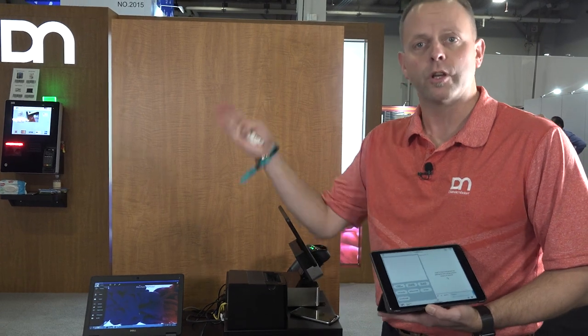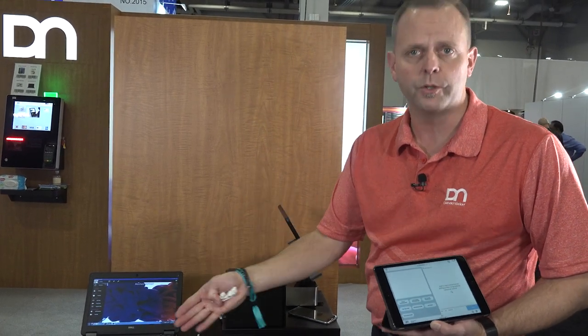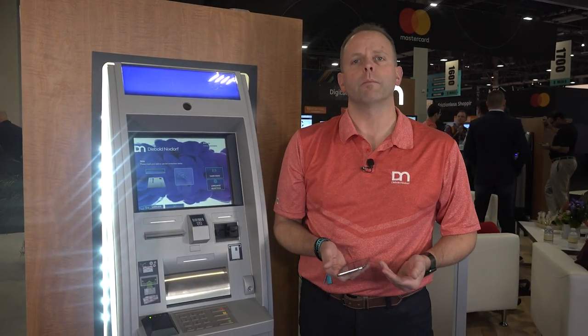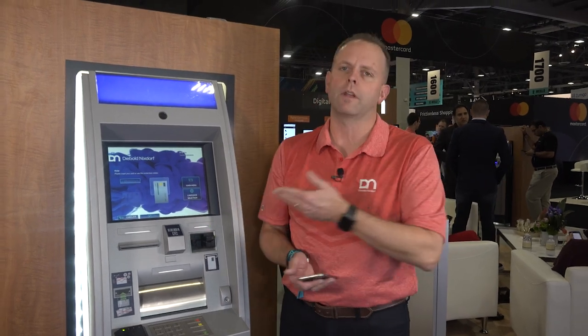Now we're going to go over to the ATM and show you the first two use cases and how they can be fulfilled at self-service. I'm the staff member of that retailer, or I may be the merchant themselves, going to the self-service device to fulfill those transactions. The first use case was the cash float — getting cash for the till at start of day. We can pre-stage that amount and even let the customer select the mix of notes they want. In this case we've kept it really simple — just a quick in-and-out transaction.